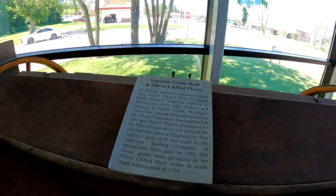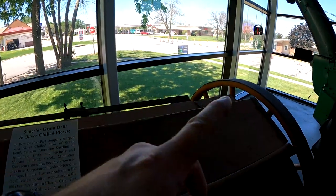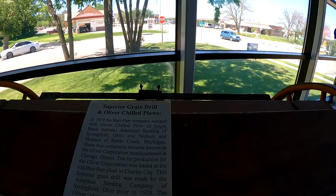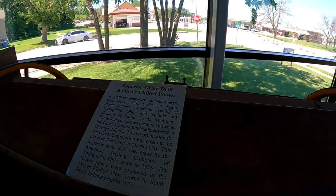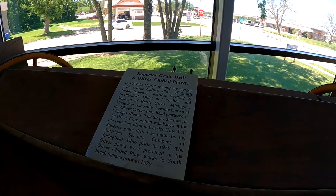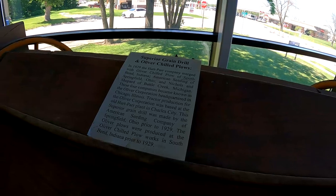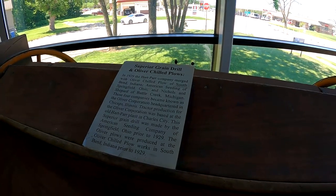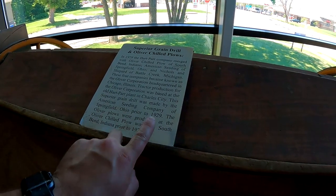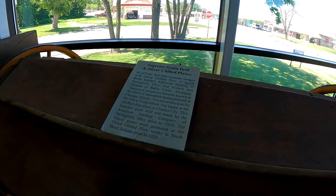Here's a superior grain drill and Oliver Chill Plows over there. In 1929 the Hart Park Company merged with Oliver Chill Plows of South Bend, Indiana; American Seeding of Springfield, Ohio; and Nicholson Shepherd of Battle Creek, Michigan. These four companies became the Oliver Corporation, headquartered in Chicago. Tractor production was based at the old Hart Park plant in Charles City. The superior grain drill was made by the American Seeding Company of Springfield, Ohio prior to 1929, and the Oliver Plows were produced at Oliver Chill Plows in South Bend prior to 1929.